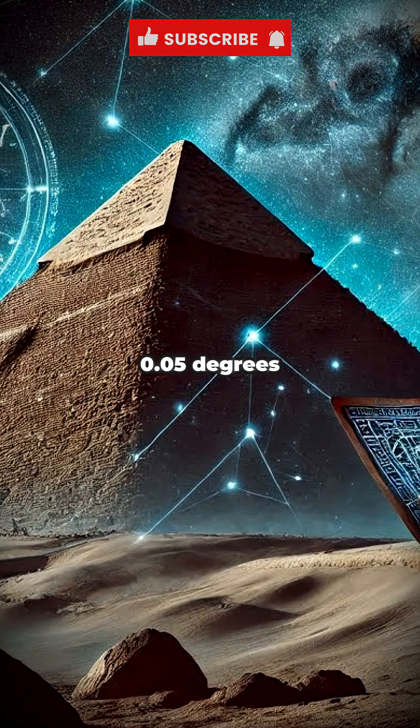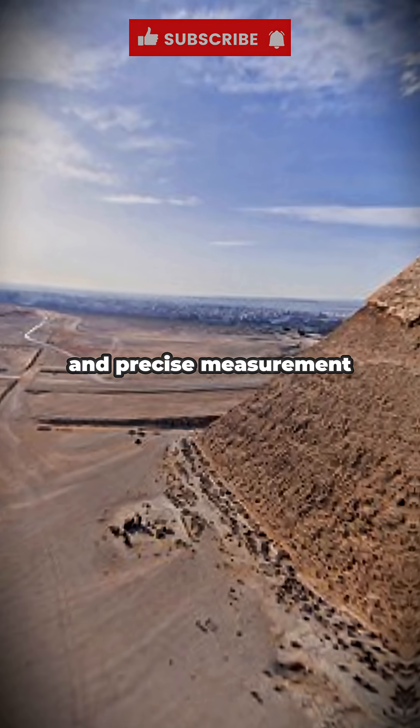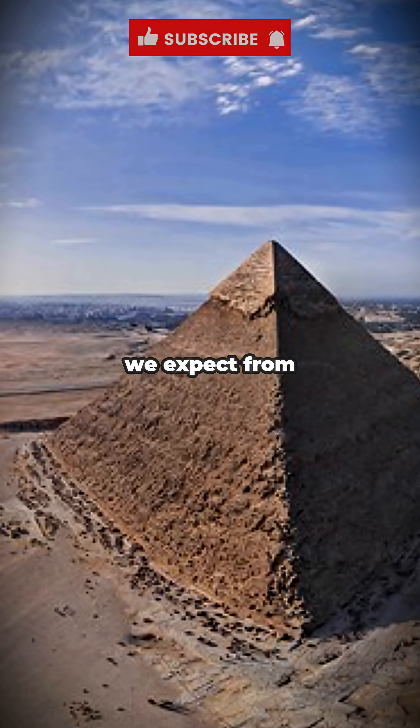Astonishing alignment with the cardinal directions: the pyramid is aligned to true north with an error of less than 0.05 degrees, a number that still shocks modern engineers. Achieving this level of alignment required advanced astronomical knowledge and precise measurement tools far beyond what we expect from that era.